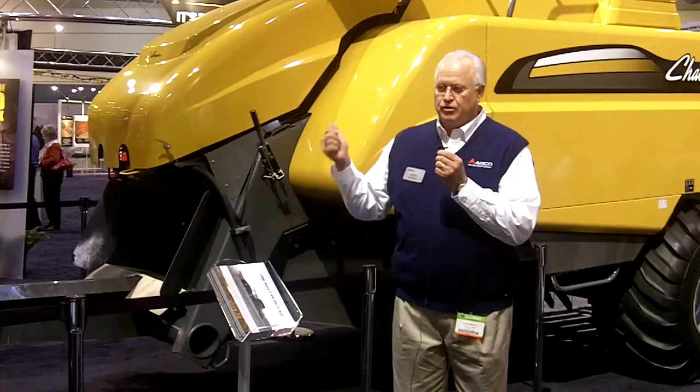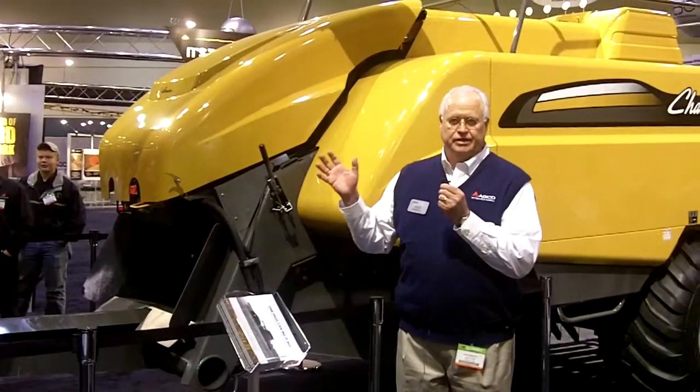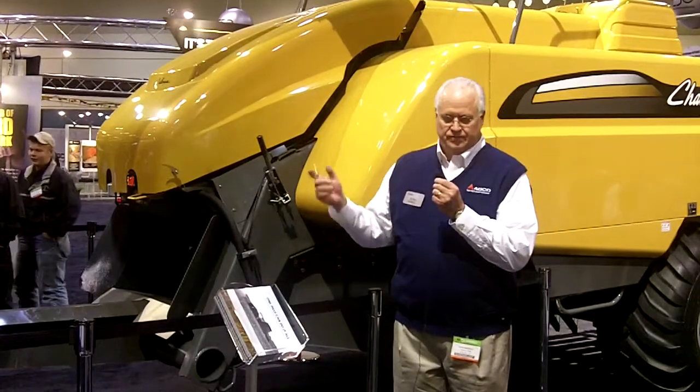Going through the field, we have the baler hooked to the combine. We can go through and still monitor everything we have behind us with the baler — the bales coming out, the flakes of the bale, to be able to produce this MOG bale.